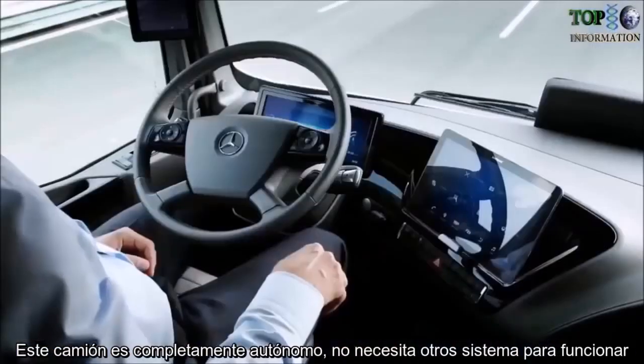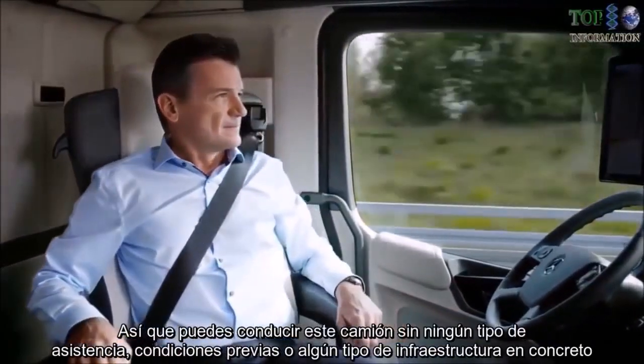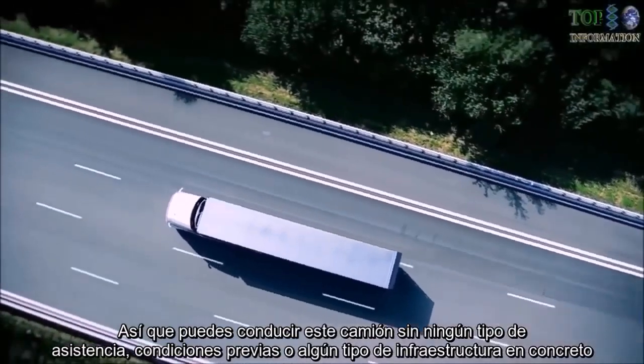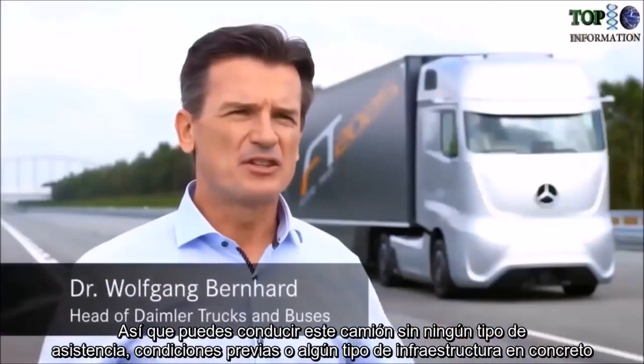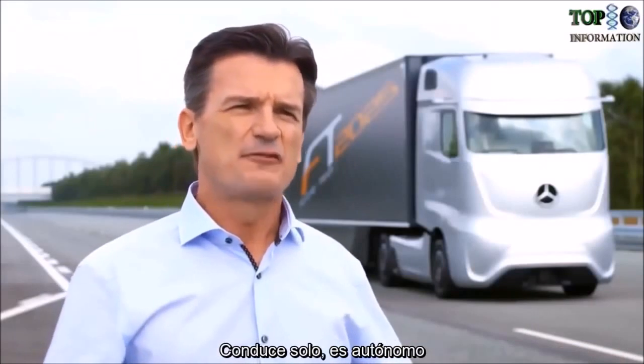This truck is completely anonymous — it does not need any other systems to operate. You can't drive this truck without any assistance, any preconditions, or any infrastructure whatsoever. It drives by itself. It's autonomous.